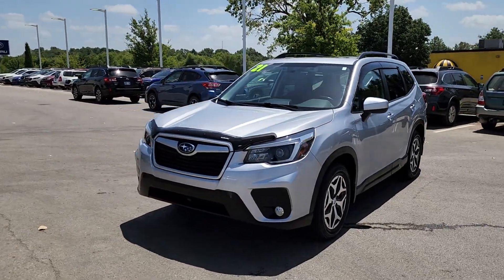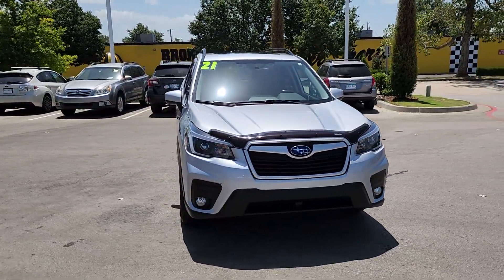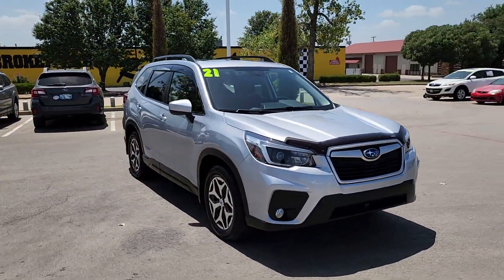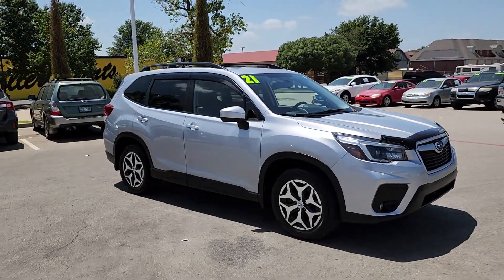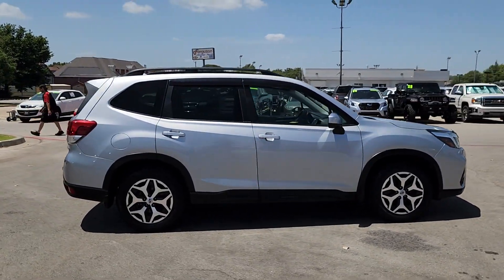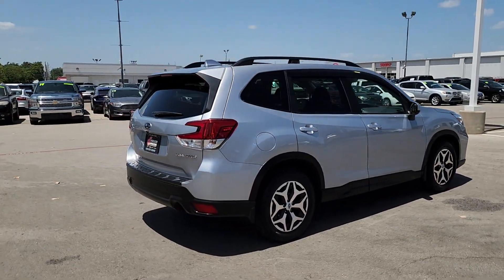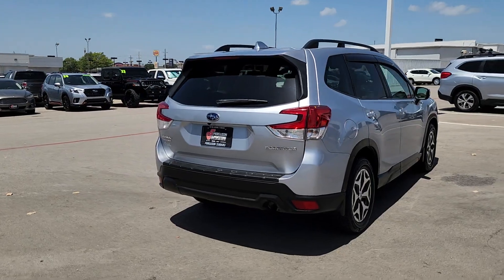Enjoy the view of this 2021 Subaru Forester. This vehicle is an outstanding buy with fewer than 90,000 miles on the odometer. Here's a refined, well-built Forester that's ready for adventure. From all-weather capability to flexible cargo space and impressive safety features, this sensible SUV is equipped to take you places in style.